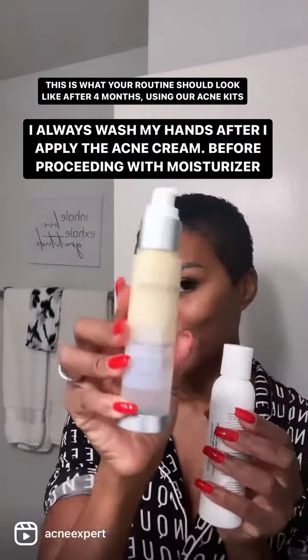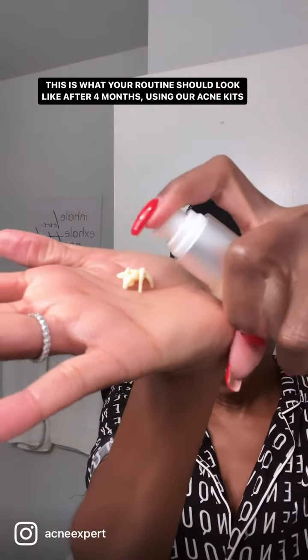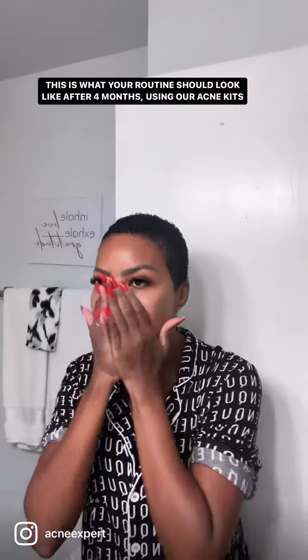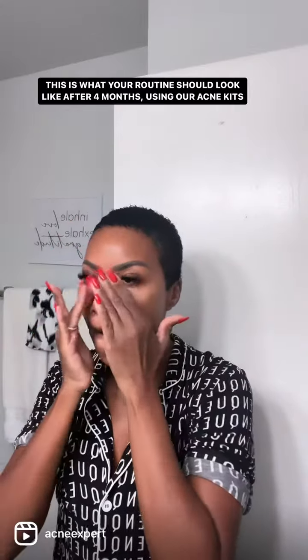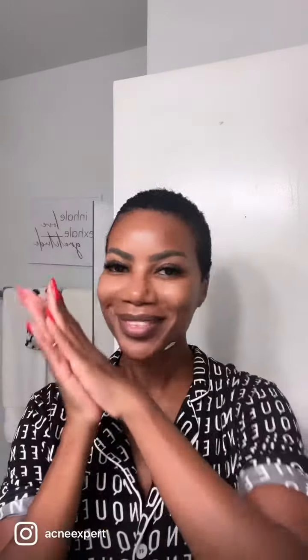You're going to use one of the moisturizers, either the brightening cream or the hydrating moisturizer. I'm opting for the brightening cream tonight — I like to pat it in and include under my eyes as well. Lastly, I'm going to spot treat this pimple on my jawline with our calming acne mask, and then go to sleep on your back. Hope this was helpful, bye!